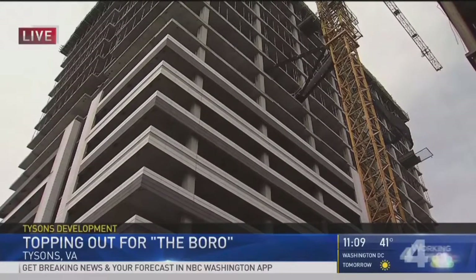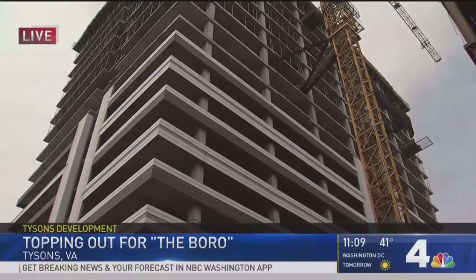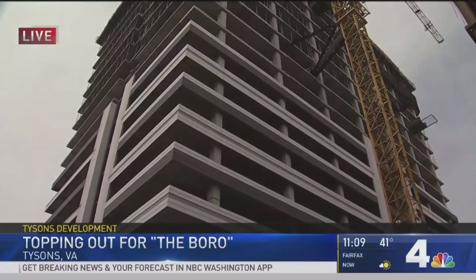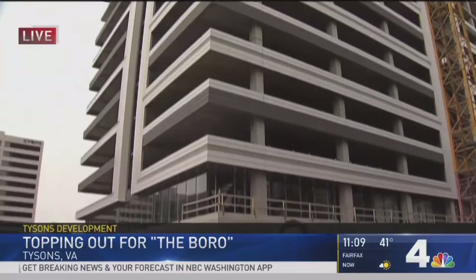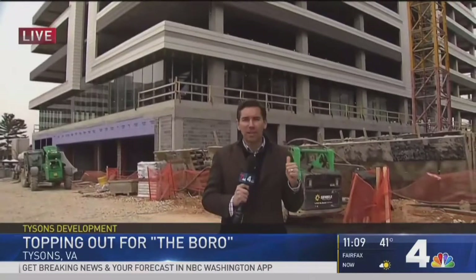Back here now live at the Borough Project. If you don't know what's happening in Tysons these days, it is time to study up — a major transformation is happening in this area. This building, the Borough, is set to open in October. Everything else here not long after that. Back to you.